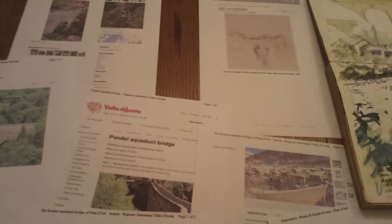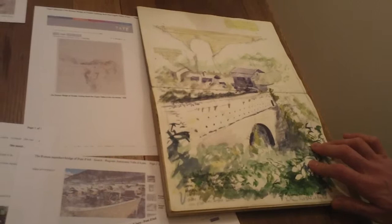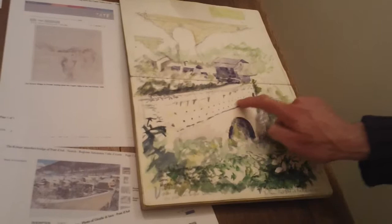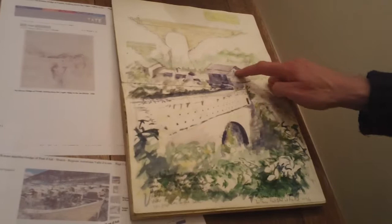I'd got my sketchbook with me, and I thought, this is a fantastic bridge, I'm going to do a painting of it. And I sat down to do this painting. I think that gives you some impression of the bridge, of which you can go inside — you can actually walk inside. I'll talk about that in a minute. And that's the village at the other side. It's a tiny hamlet, a very, very small village.